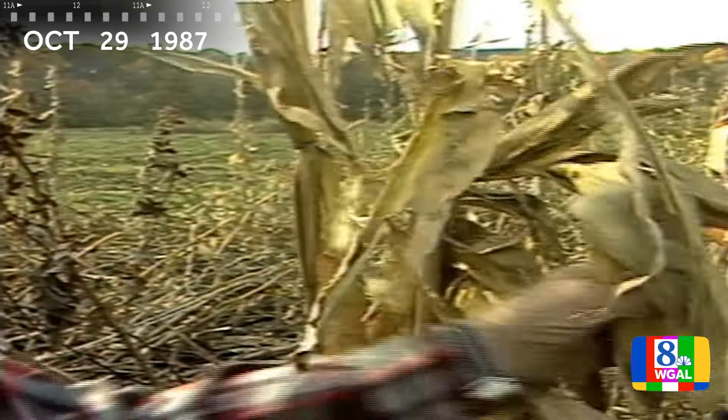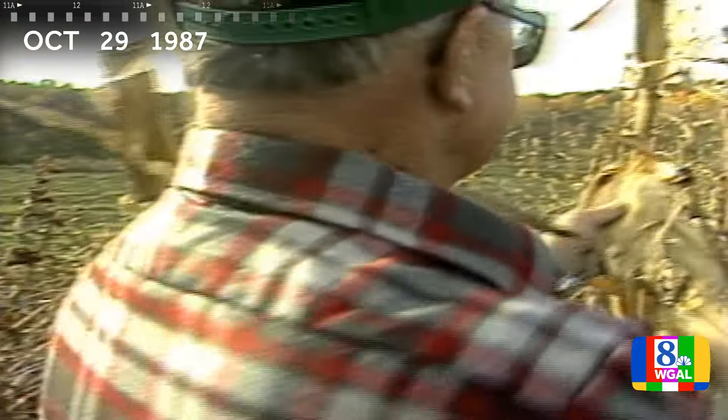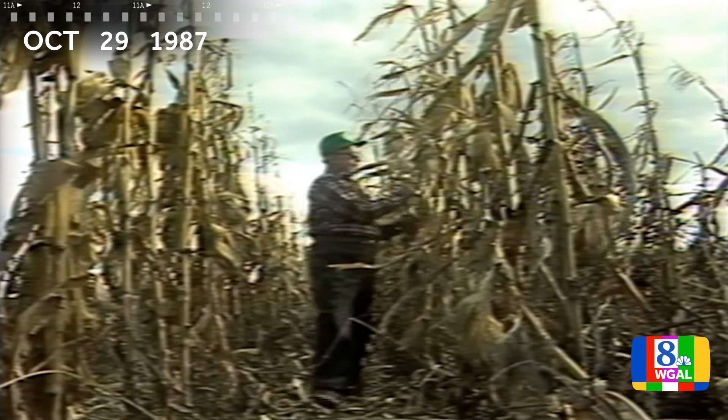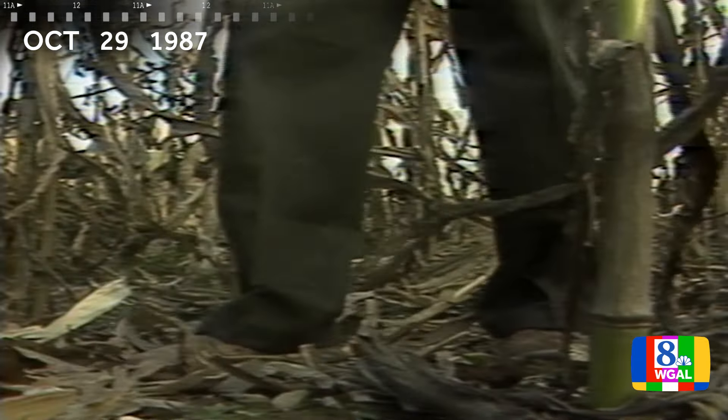Wilcox started growing popcorn about 15 years ago. In the fall, he now harvests a half acre of the South American variety on his 240-acre farm. But he has no intentions of becoming another Orville Redenbacher. The only reason we started to grow popcorn is because I like to eat popcorn.